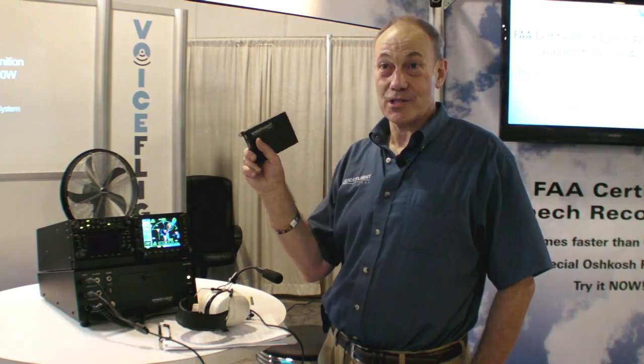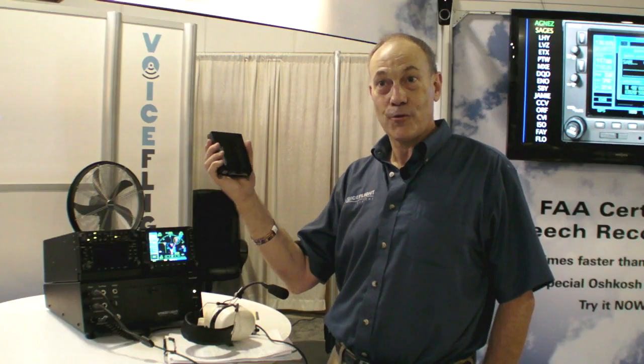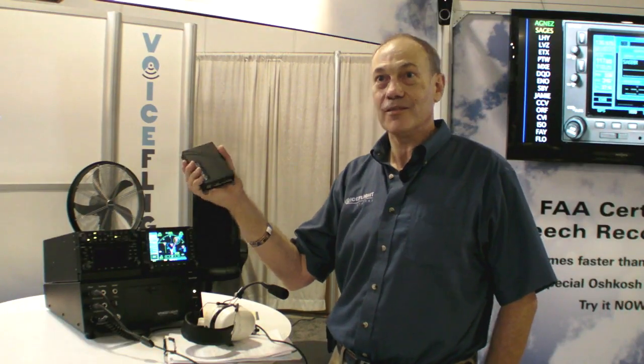The VFS 101 is the first certified speech recognition system by the FAA. You can install it in your airplane today with a field approval. It also works with anybody's voice, and we invite you to come down and try it in our booth, 4026 in the Garmin Hangar. The voice flight system is normally $2,995, but it's $500 off here at Oshkosh, plus a $500 installation voucher, and they're picking up the sales tax. So if you want to check it out, come down here to Hangar D. I'm Jeff Van West for AvWeb. Thanks for watching.